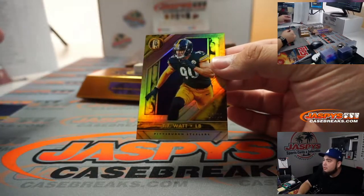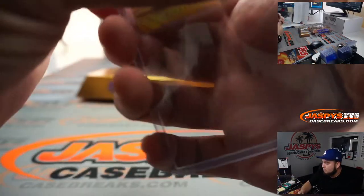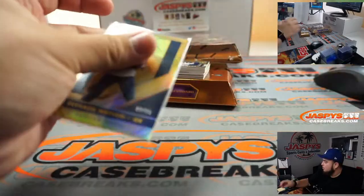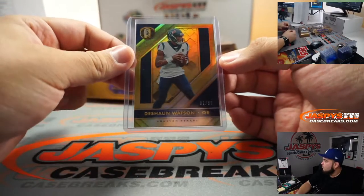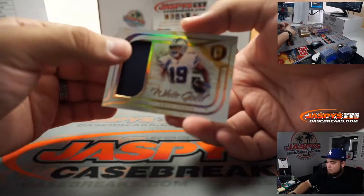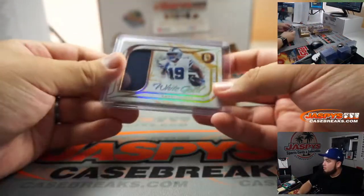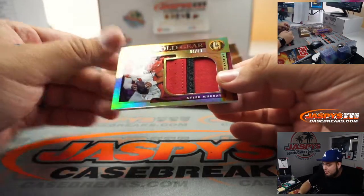TJ Watt started us off at a 10. Deshaun Watson at 99. White gold Amari Cooper.